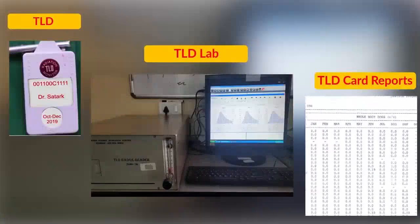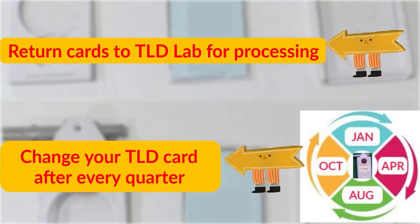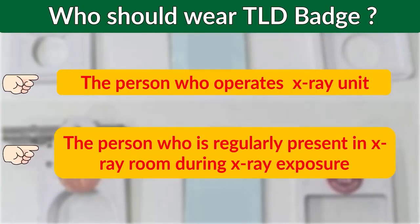Return cards to the TLD lab for processing and change your TLD card after every quarter. Who should wear a TLD badge? The person who operates the X-ray unit, and the person who is regularly present in the X-ray room during X-ray exposure.